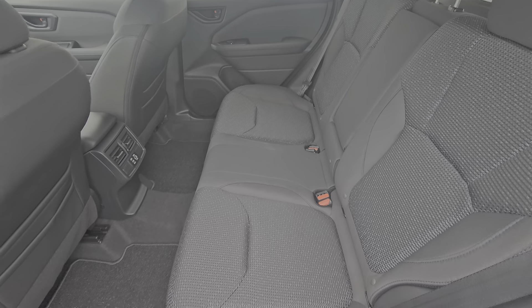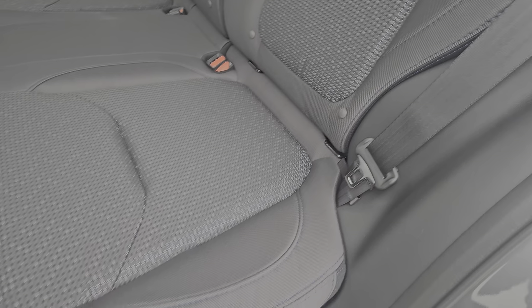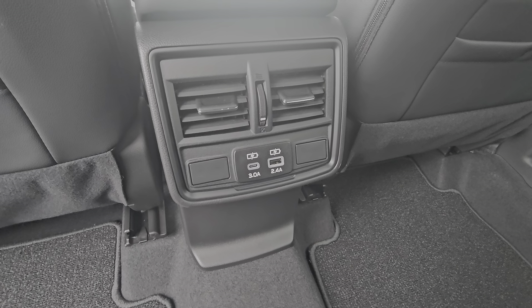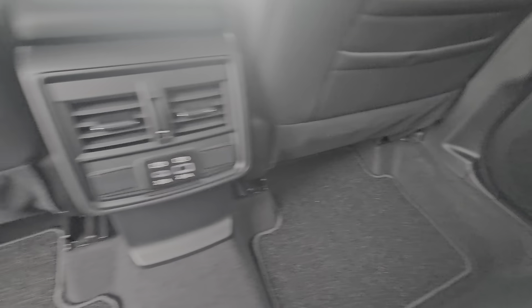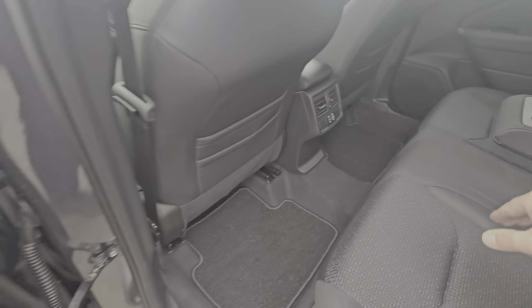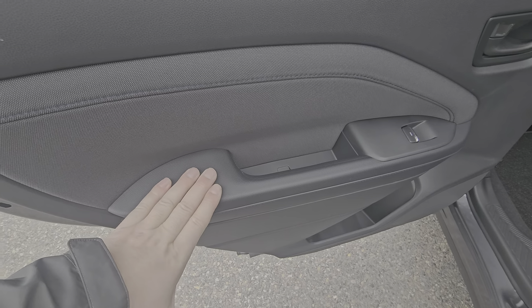Great headroom and great legroom for passengers. You can fit three people comfortably across and we have the light and dark gray two-tone cloth upholstery with blue contrast stitching. There is a fold-down armrest with integrated cup holders. We have two USB ports to keep everyone connected on longer trips, and vents out of the center console in addition to underneath each front seat facing rearward. Map back pockets — three on each rear seat — and the rear door card is soft touch in addition to a soft touch armrest.